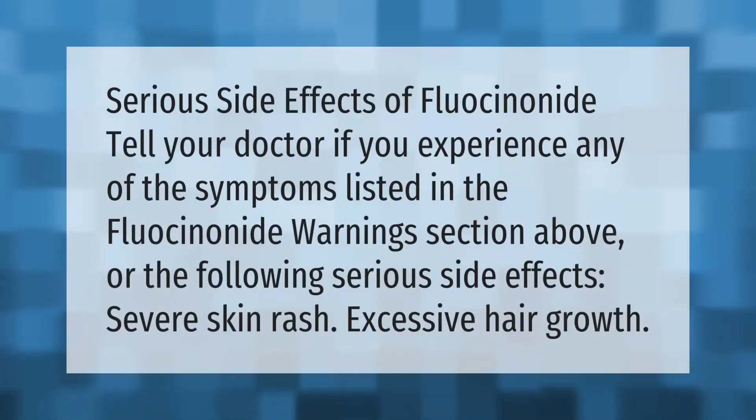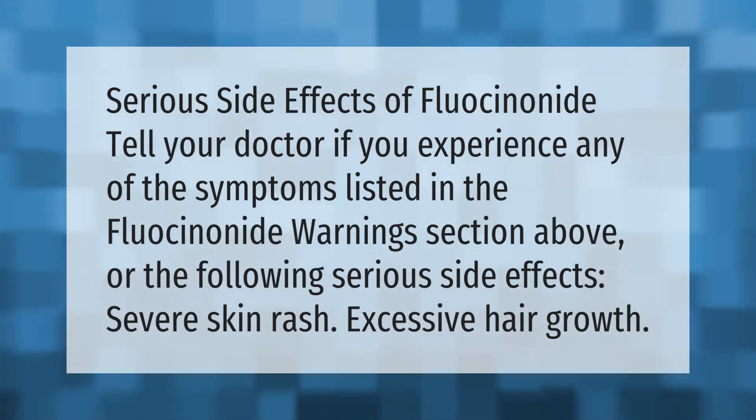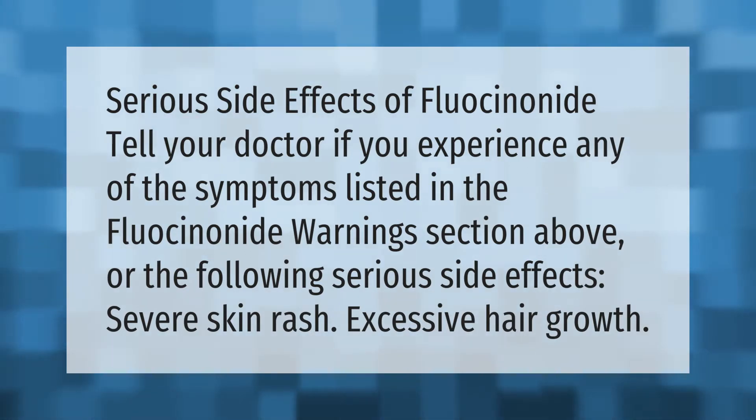Serious side effects of fluocinonide: tell your doctor if you experience any of the symptoms listed in the fluocinonide warning section above, or the following serious side effects — severe skin rash or excessive hair growth.